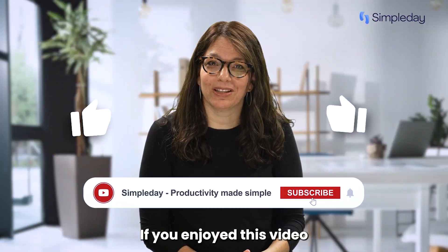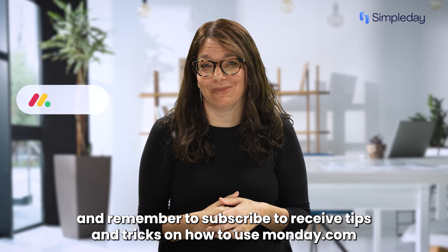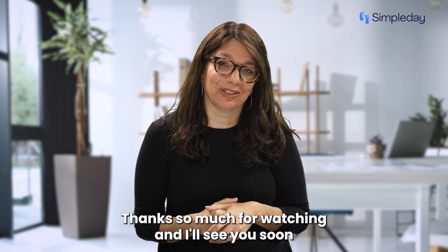Hit the like button if you enjoyed this video and remember to subscribe to receive tips and tricks on how to use Monday.com. Thanks so much for watching and I'll see you soon.